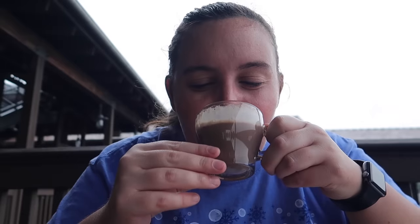That salted caramel one — the salt does it for me. It's just like the perfect touch with the hot chocolate and the caramel and the Captain Morgan in there. It's so good. And I haven't even had my favorite one yet.